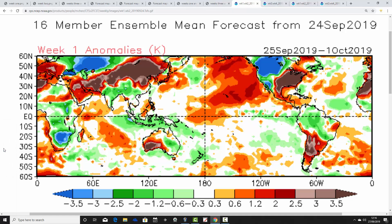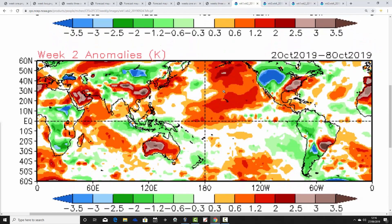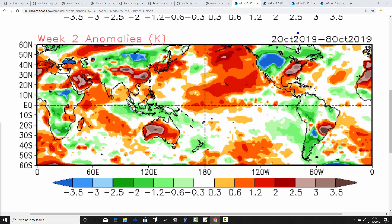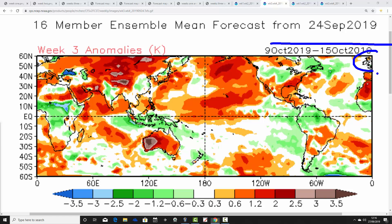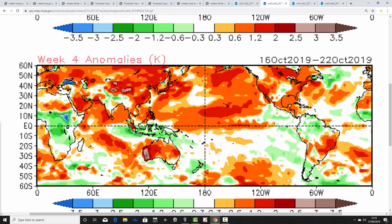Temperature anomalies in the CFS V2 from Wednesday: week one, 25th of September to 1st of October, is forecast above-average temperatures. Then the temperature reduces into week two, the 2nd to the 8th of October — just ever so slightly above average, a cooler week compared to week one. Week three, the 9th to 15th of October, is close to average — also a cooler week compared to week one. Then maybe going a little bit warmer as we get through to week four, around the 22nd of October — close to average for England and Wales, but a bit warmer than average for Scotland.